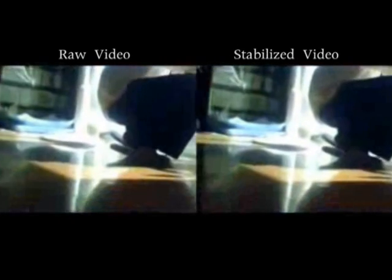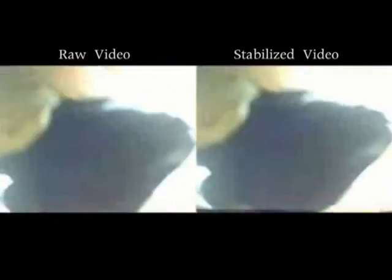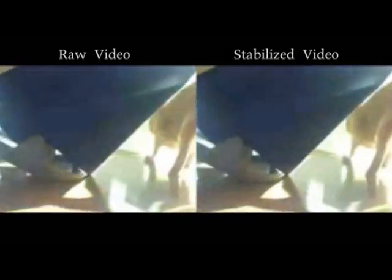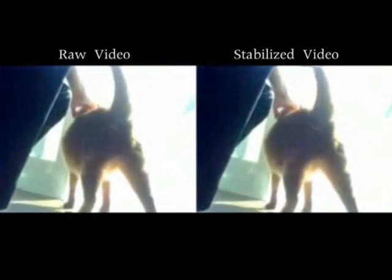From the previous video, we can see the camera shaking so hard while the cat is moving. But cats do not generally move their heads while walking or running. Therefore, applying video stabilization would yield accurate data on the cat's view.